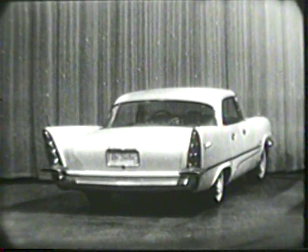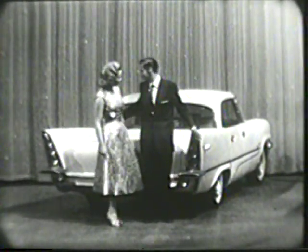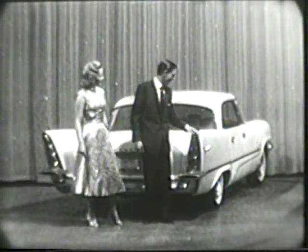Styling leadership, plus completely new performance. New torsion air ride is a completely new idea in suspension systems.